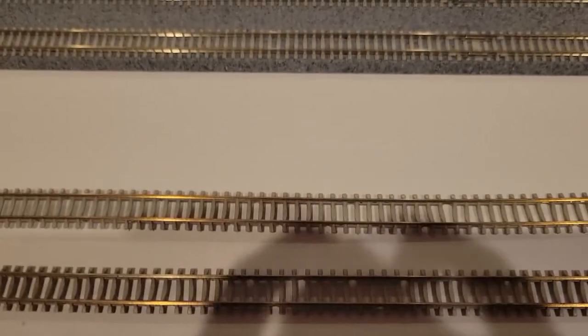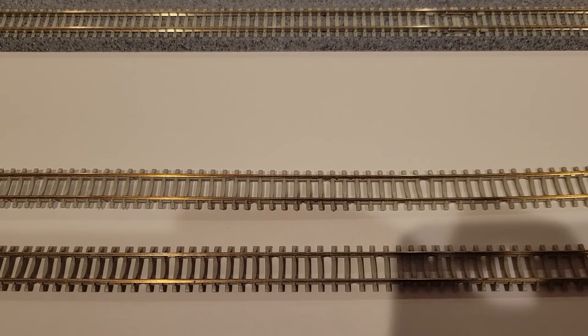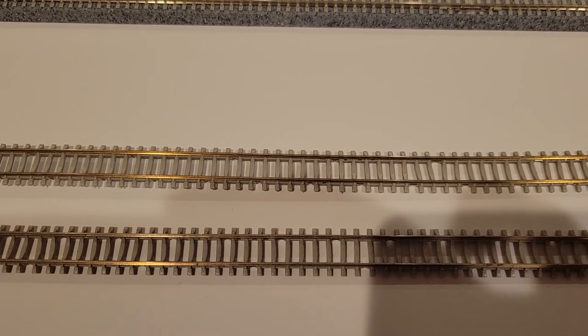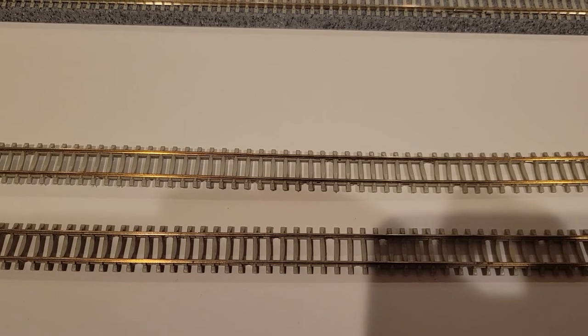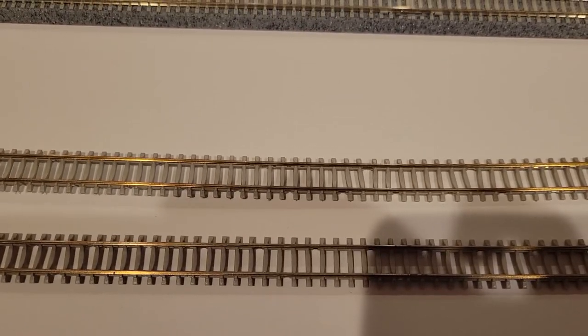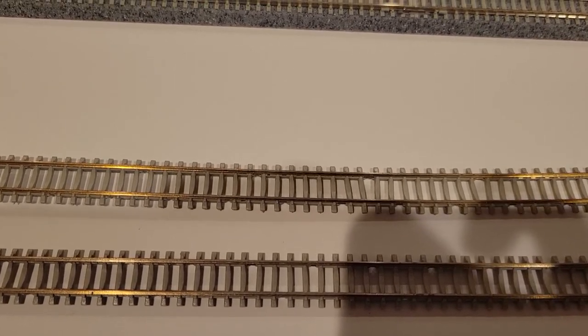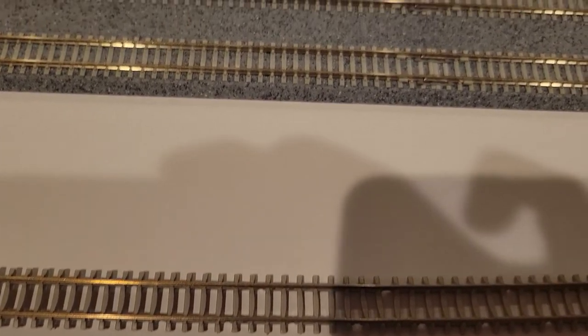I want to do a modern layout, so I want my main line to be concrete ties, not wood. I played around with Peco's Code 55 flex track, but I wasn't a fan because it's got the sleeper spacing more for British rail than American — it just didn't look quite right.